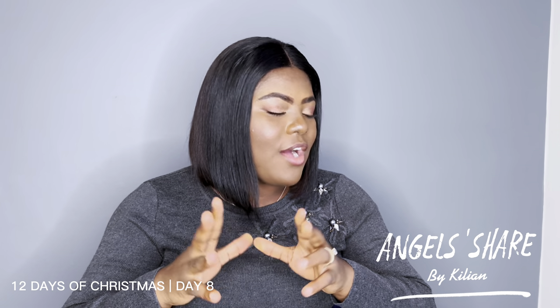What is up my beautiful people, I hope you're all doing great and had a lovely week. I'm so excited to be here with today's review because we're going to be talking about one of my really favorite bottles — Angel Share by Kilian. I've already owned a bottle before, but unfortunately I broke it some months back, so my husband got this for me as a birthday gift in March.